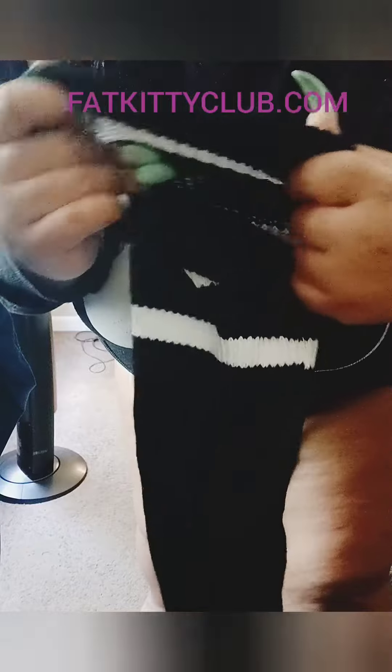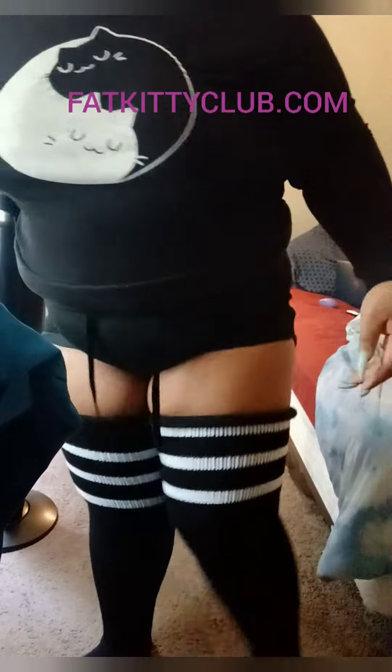So head on down to fatkittyclub.com and get you a pair of these plus size thigh highs that is 39 inches — over three feet of circumference. And as you can see, they fit me just fine.